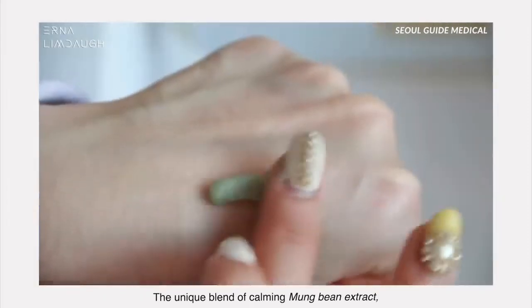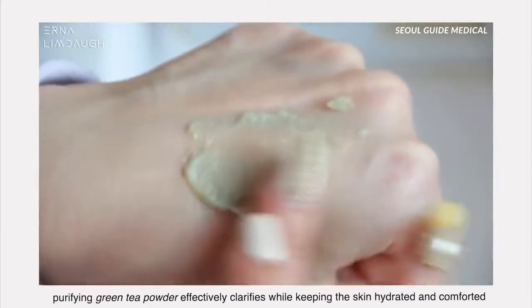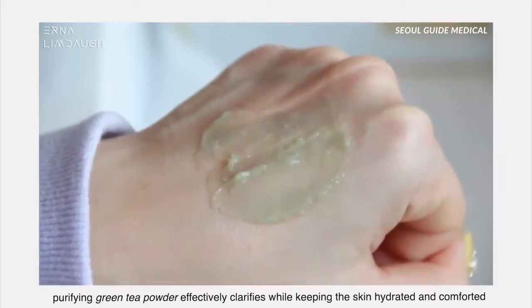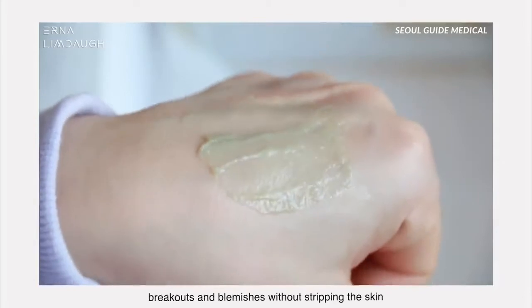The unique blend of calming mung bean extract and purifying green tea powder effectively clarifies while keeping the skin hydrated and comforted. It also helps clear and unclog pores, breakouts and blemishes without stripping the skin.